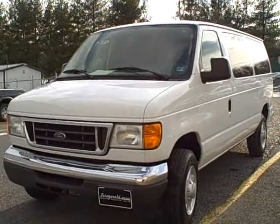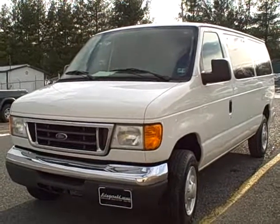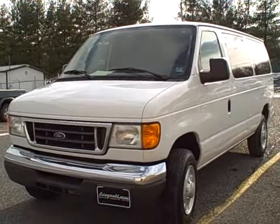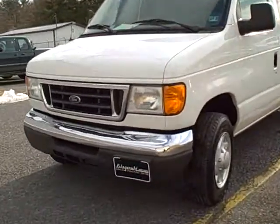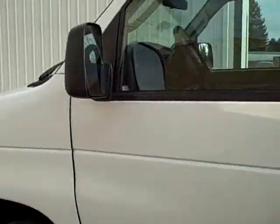Folks, we are standing in front of a 2007 Ford Econoline F-350 12-passenger van, stock number T3186998, listed with 76,574 miles. Folks, if you're looking for a passenger van, this might be the one. It's priced to move.